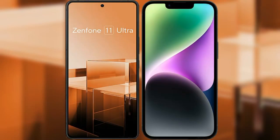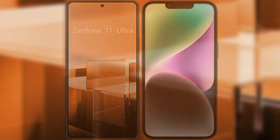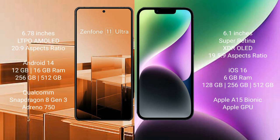I will compare the new Asus Zenfone 11 Ultra with iPhone 14. Asus Zenfone 11 Ultra comes with a 6.78-inch LTPO AMOLED display. iPhone 14 comes with a 6.1-inch Super Retina XDR OLED display.